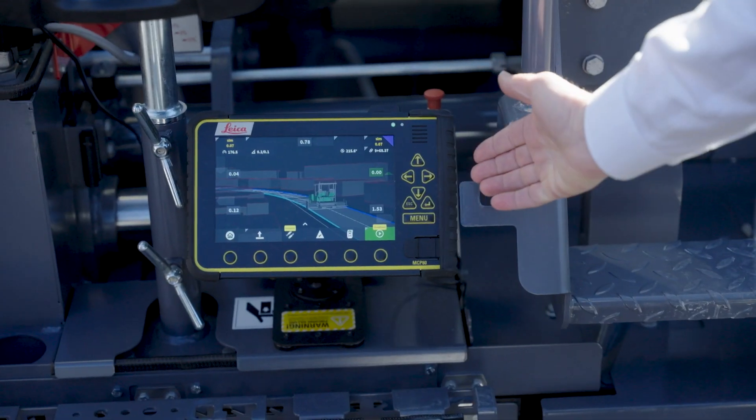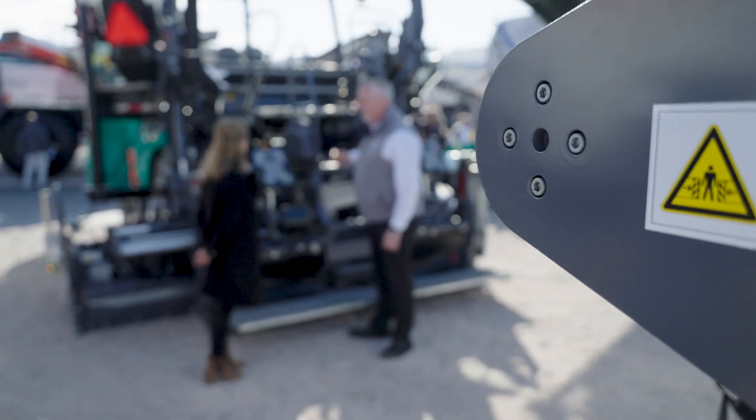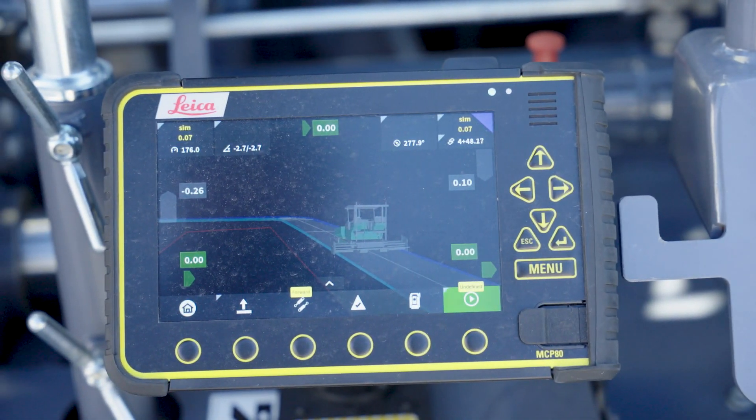We can operate with a Topcon, a Trimble, or a Leica system. On this particular machine you'll see we have the Leica Mast and the Leica Prism, as well as their monitor that plugs right into our machine.